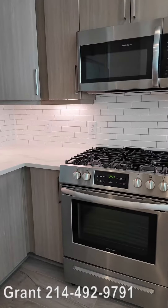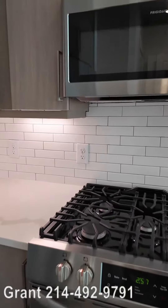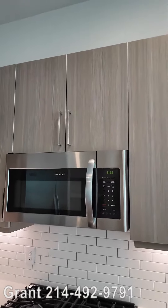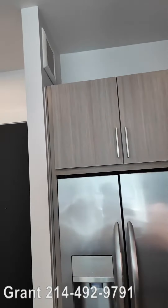The appliances are top-notch. This is a Frigidaire and that's a gas range — wow, super feature. There's the Frigidaire microwave and a beautiful Frigidaire fridge too. This is super pretty.